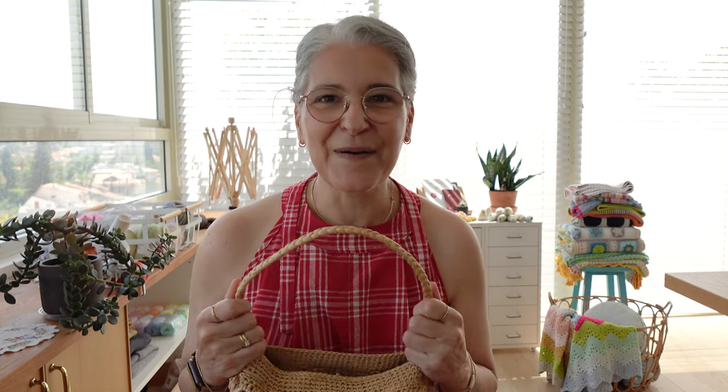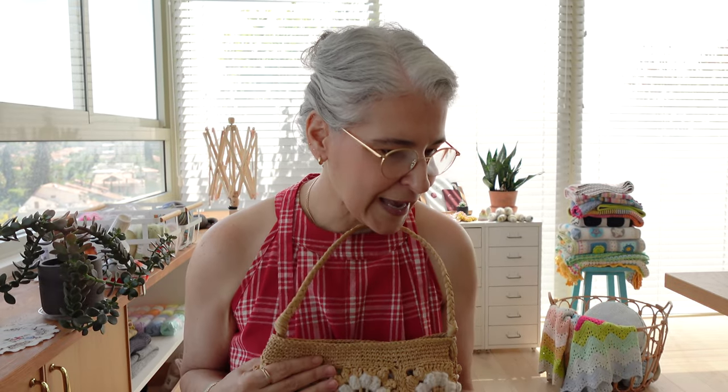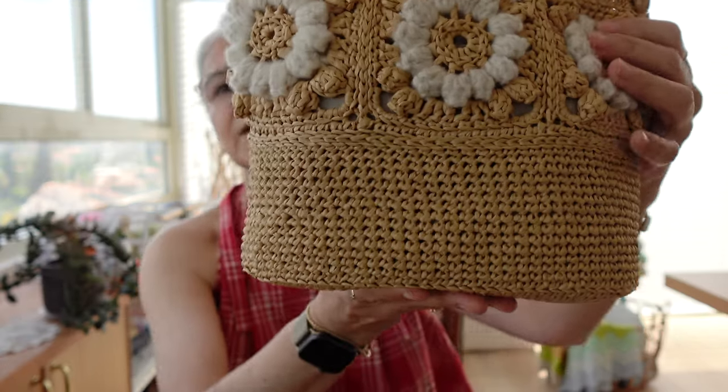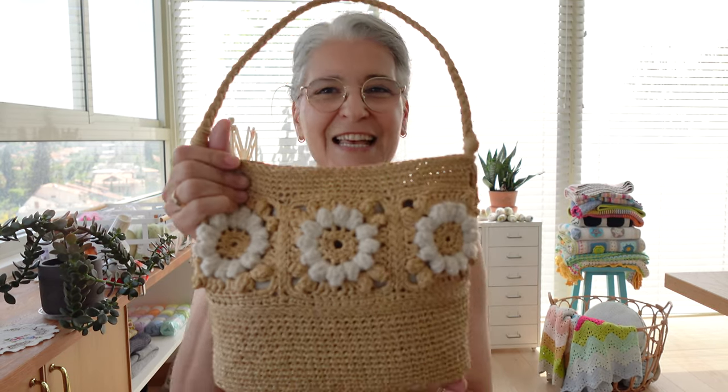I used a 4mm crochet hook for the entire bag from start to finish. The gauge is 16 stitches per 4 inches (10 centimeters), measured on the single crochet section. With this gauge, you can try your tension and figure out the best hook size for your hands. I use the 4mm and I have 16 stitches per 4 inches.